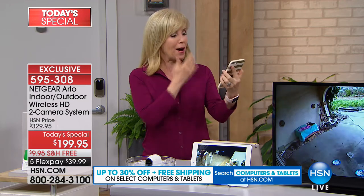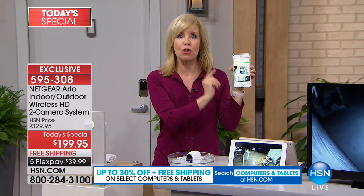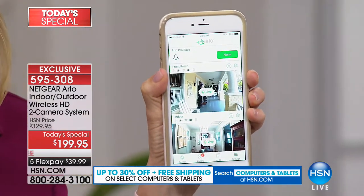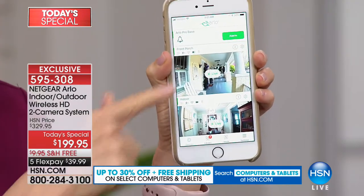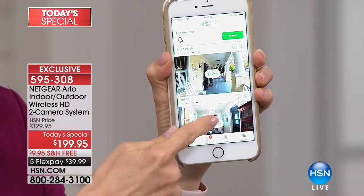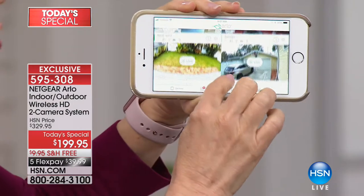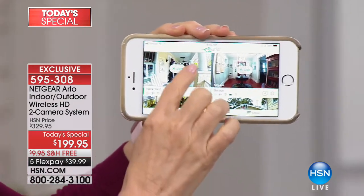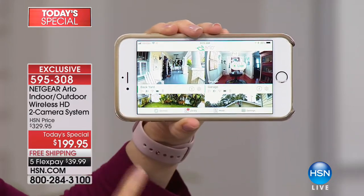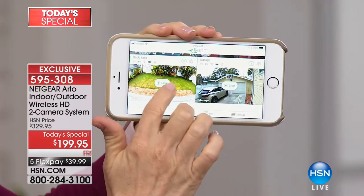All you need is WiFi and a smartphone. You view everything from the app — it's so simple. You can add up to five cameras on this particular package with no additional fees. On your phone or even a tablet, you can watch both of your cameras at the same time.